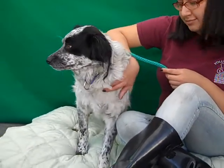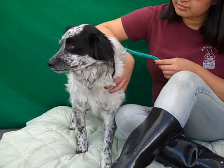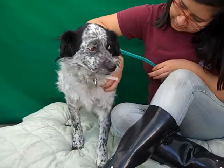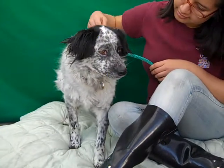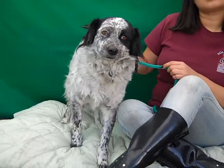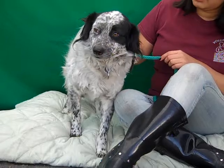He came into the shelter as an owner surrender because they moved and didn't make any provision to take sweet Panda with them. We think he's just about 10 months old, so he's still really just a puppy, and he weighs 28 pounds, so he might get a little bit bigger but probably not since he's already almost a year old.